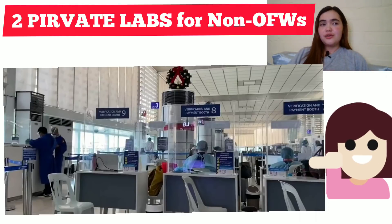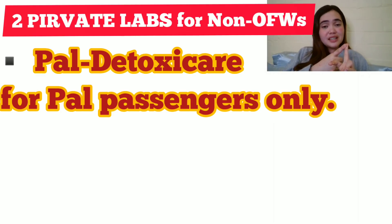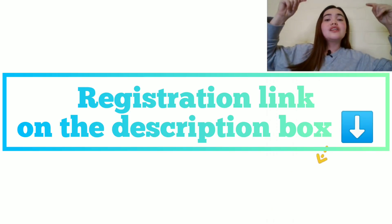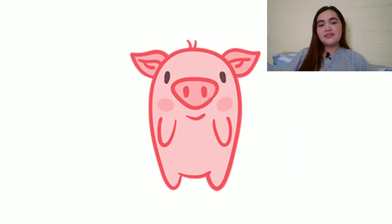In summary, there are two private testing laboratories for non-OFW use: the Philippine Airlines Detoxicare private testing, which is only for PAL passengers, and the PAD Lab, which is available for all non-OFWs who are not PAL passengers. I will put the pre-registration links for both testing centers in the description box. Thank you so much for watching — if you have any questions, leave them in the comment box and I'll try my best to answer them. Have a safe trip and be safe!